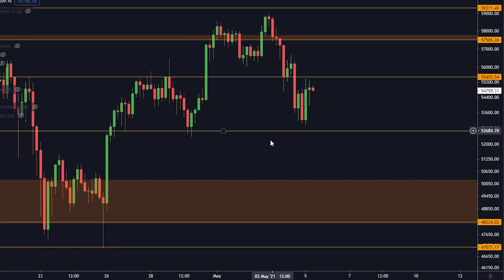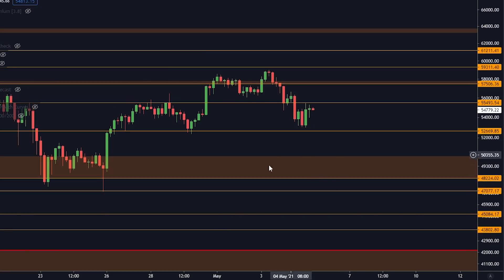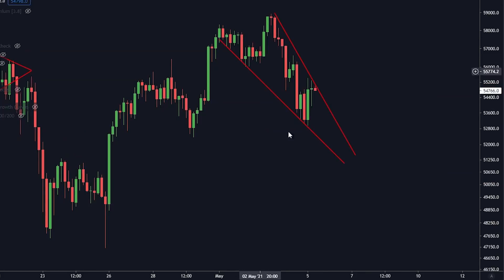If we break to the downside, that's also going to align with a big support level at the next orange box. These orange boxes are not to be played with — I am expecting big support if we get down to that level. So looking at this wedge, those are the things you need to consider right now.